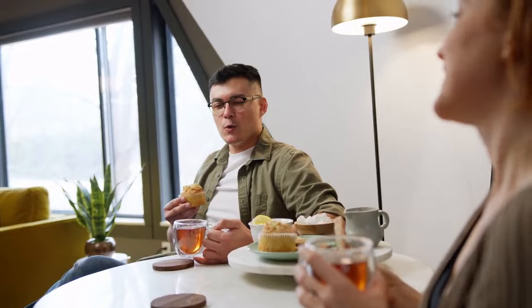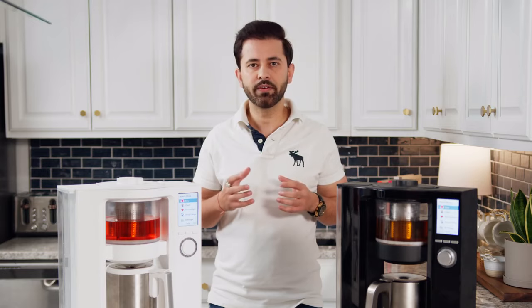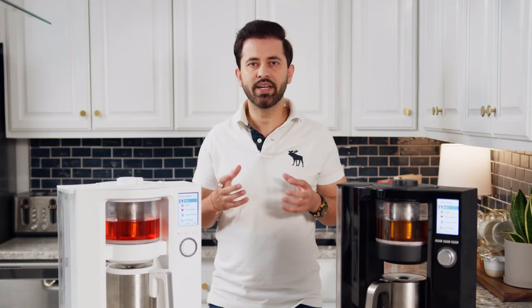Now no matter your tea preference or tea experience, you can enjoy the best, most consistently brewed tea right from your home or office without the mess or the long wait. Our goal at ChaiBot is to help our tea community better their health, mind, body, and spirit by promoting tea's authentic taste.